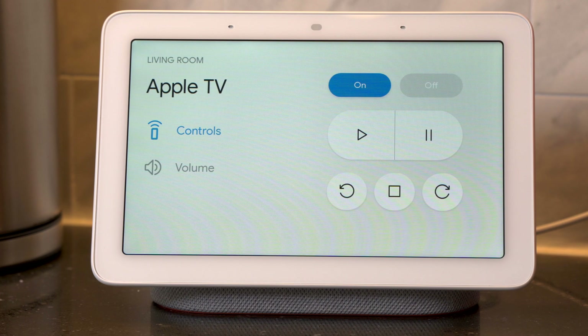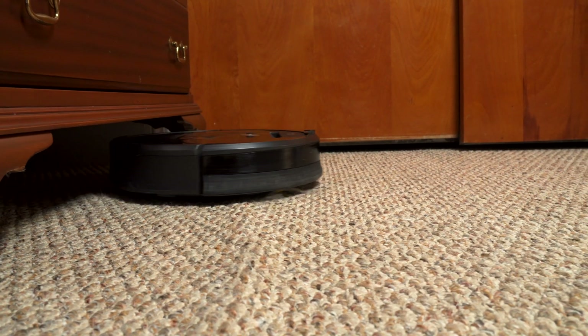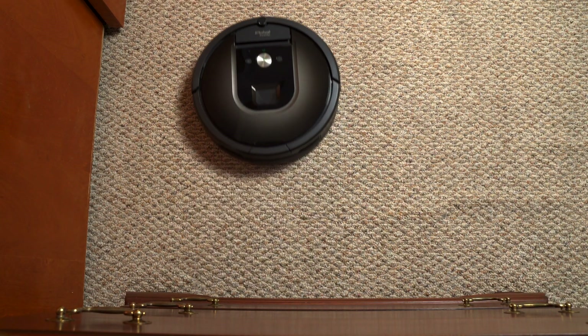While the automations we've already set up cover the vast majority of smart home use, needing to manually trigger something in your home is unavoidable. Voice assistance makes it easy for everyone in the house to take control without having to fumble with a smartphone. Just ask to turn the living room lights on, or to start cleaning the upstairs and have the Roomba kick off a cleaning cycle.